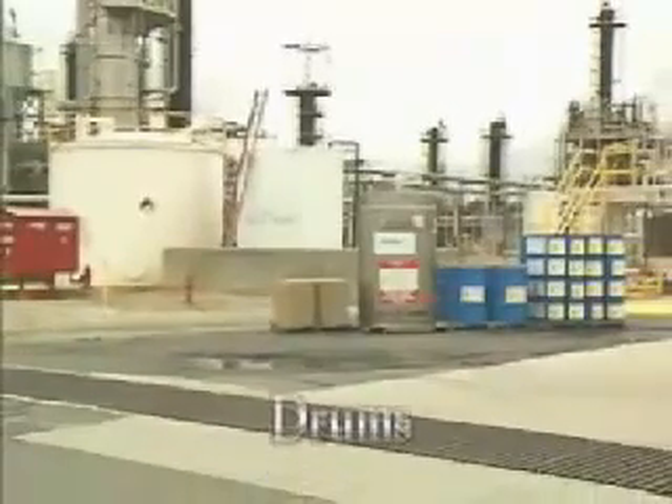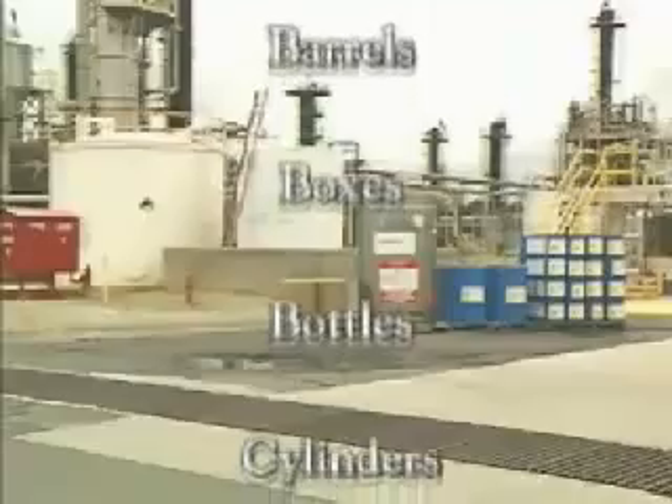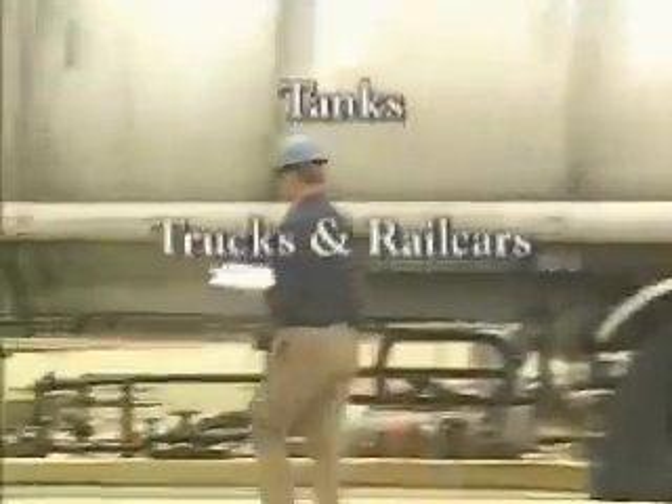These include drums, barrels, boxes, bottles, cylinders, storage containers, process vats, tanks, and even trucks and rail cars.